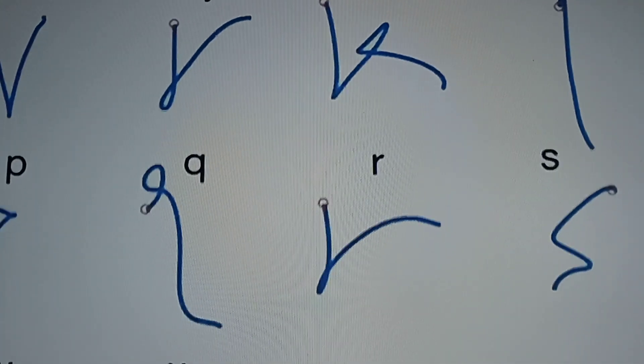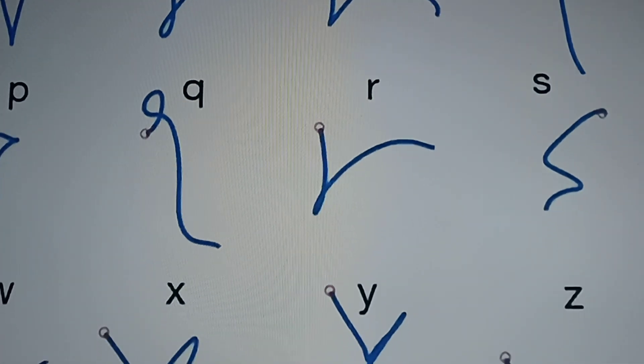Rather than being transcribed on paper, the signals are converted into letters on a screen instead. Dr. Frank Willett, one of the study's authors, had this to say about the technology: 'This new system uses both the rich neural activity recorded by intracortical electrodes and the power of language models that, when applied to the neurally decoded letters, can create rapid and accurate text.'